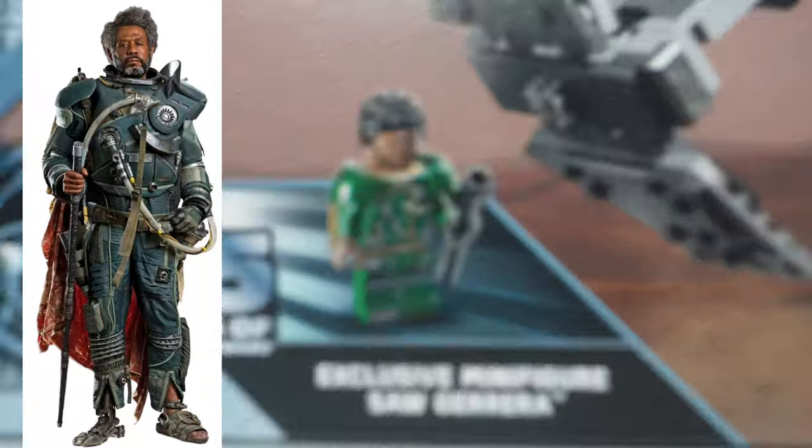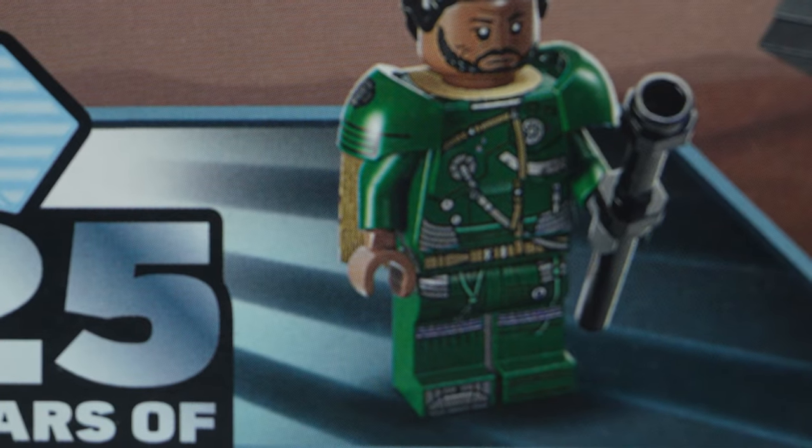Really gorgeous minifigure, but again, I just really want to know who wanted this. Maybe it's just me — maybe there's going to be a really high demand for this bonus minifigure.